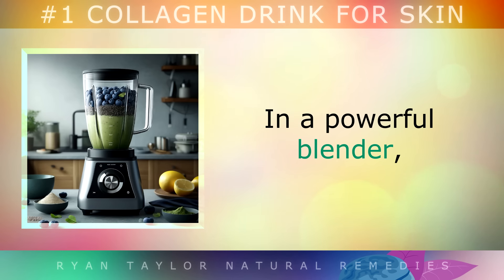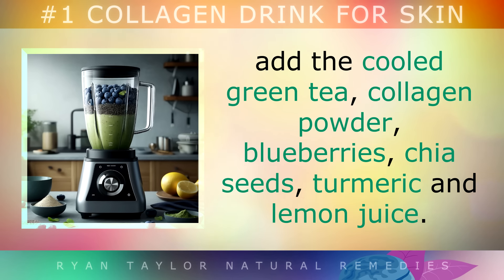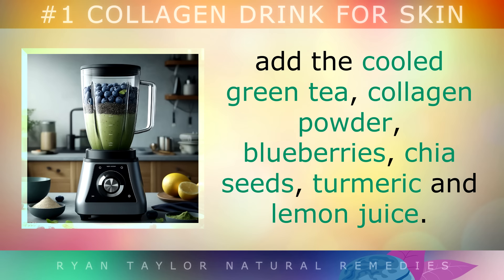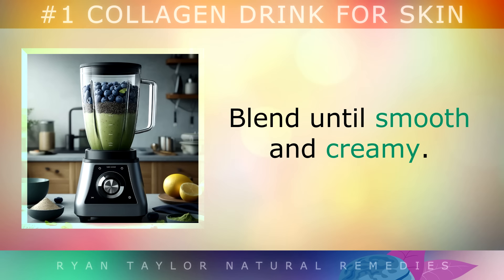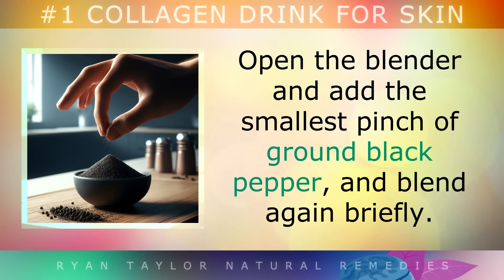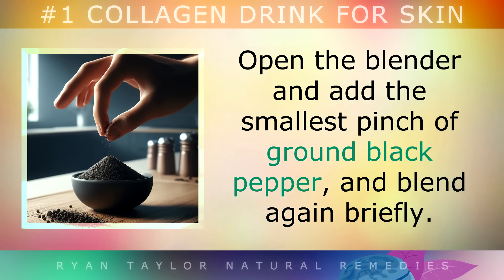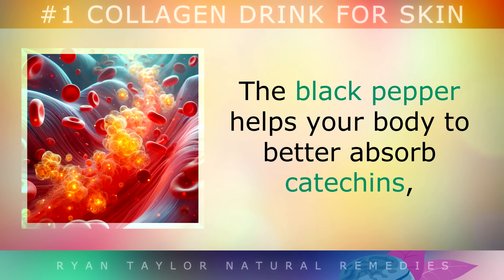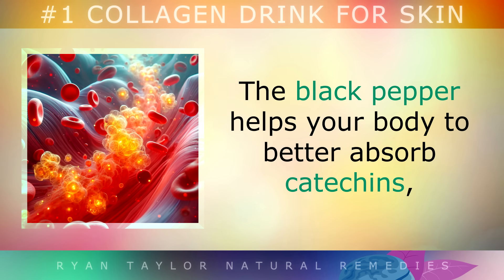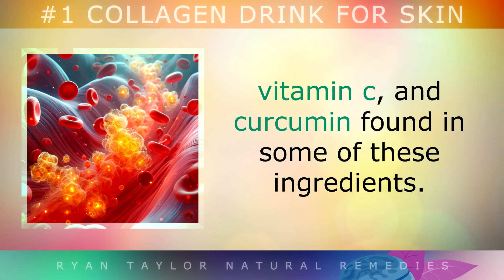How to Prepare: In a powerful blender, add the cool green tea, collagen powder, blueberries, chia seeds, turmeric and lemon juice, and blend until smooth and creamy. Open the blender and add the smallest pinch of ground black pepper, and then blend again briefly. The black pepper is important as it helps your body to better absorb catechins, Vitamin C and curcumin found in some of these ingredients.